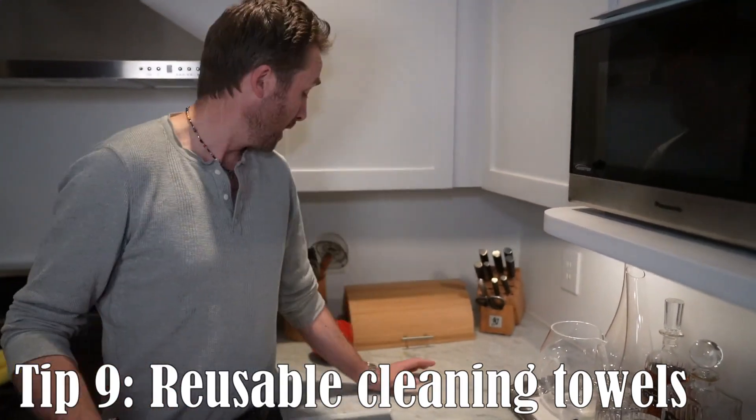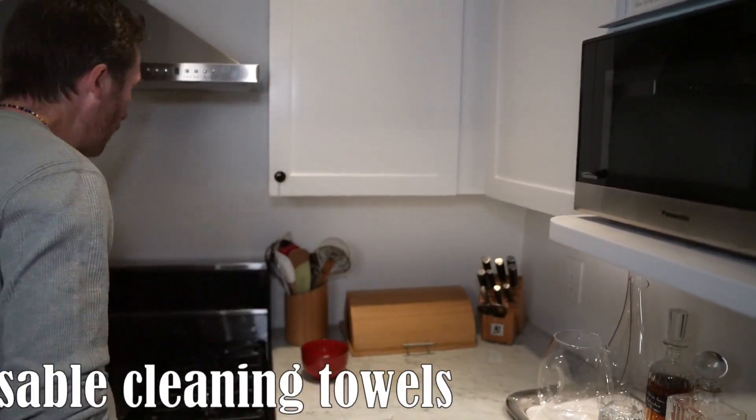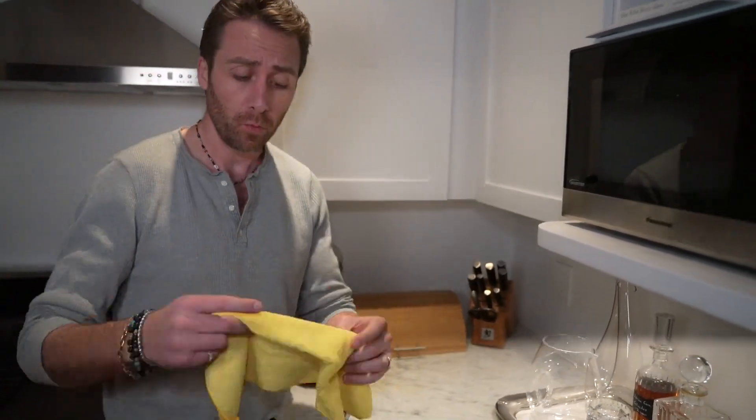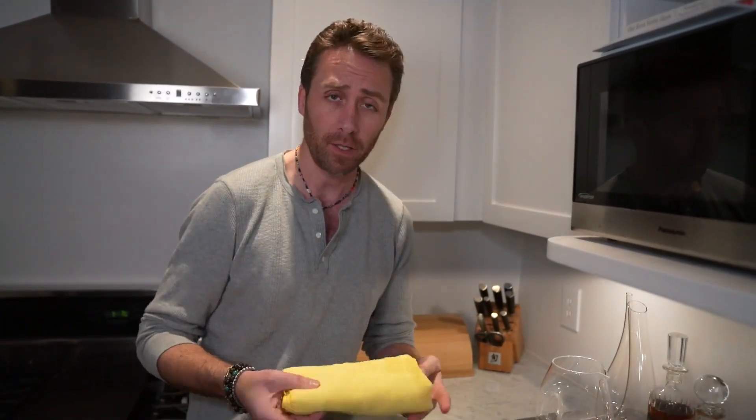If you're like me and sometimes clumsy in the kitchen, try not to reach for paper towels. Reusable towels are a much better alternative because, while not necessarily plastic — though they do come wrapped in plastic — paper towels are a huge waste of resources. These easy reusable towels you can use and wash are much better.